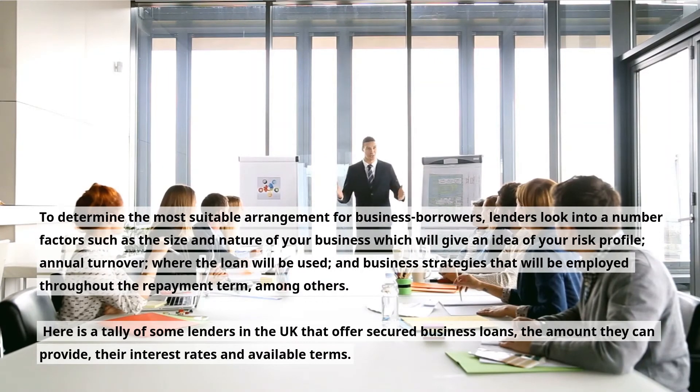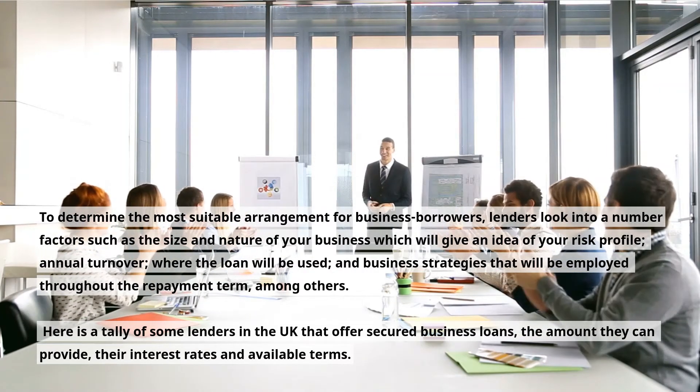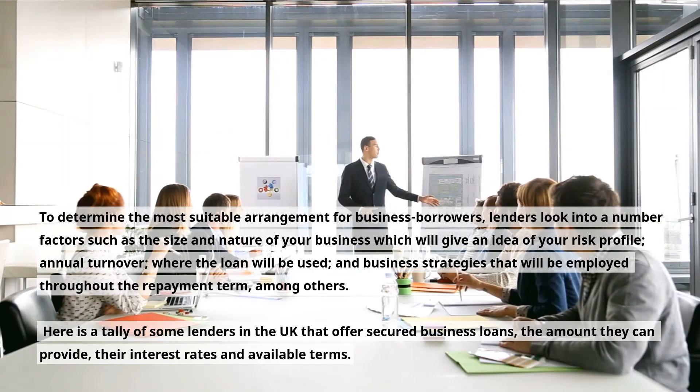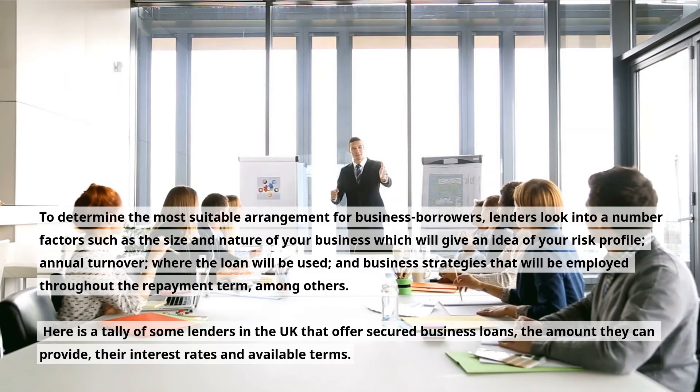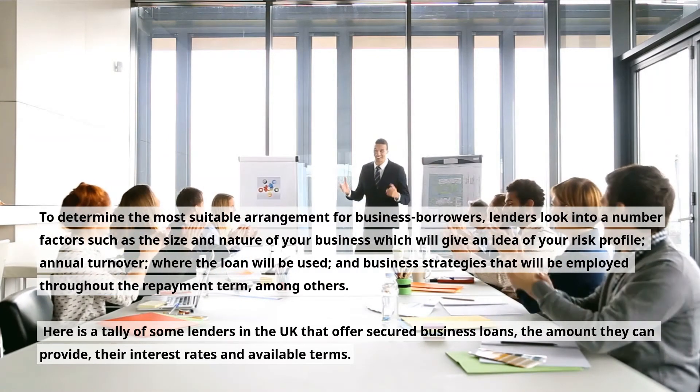To determine the most suitable arrangement for business borrowers, lenders look into a number of factors such as the size and nature of your business — which gives an idea of your risk profile — annual turnover, where the loan will be used, and business strategies that will be employed throughout the repayment term, among others. Here is a tally of some lenders in the UK that offer secured business loans, the amount they can provide, their interest rates and available terms.